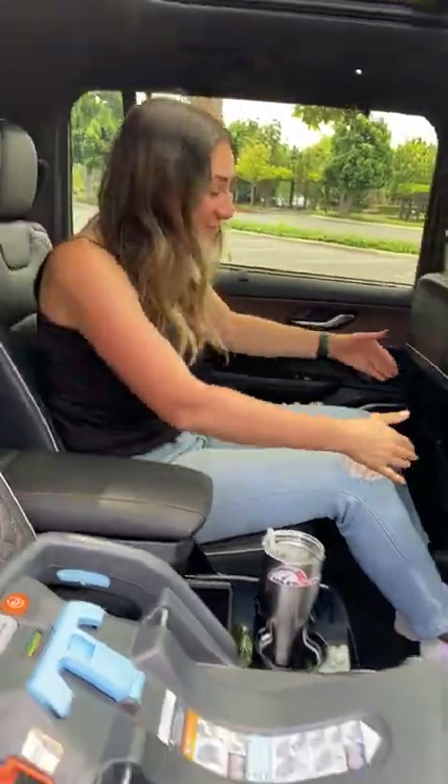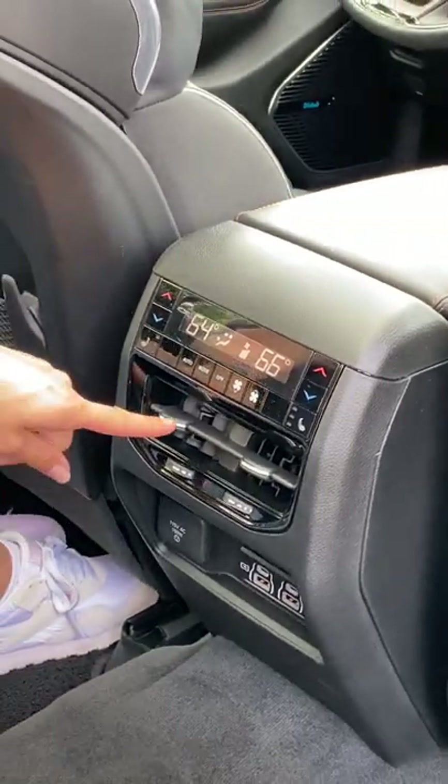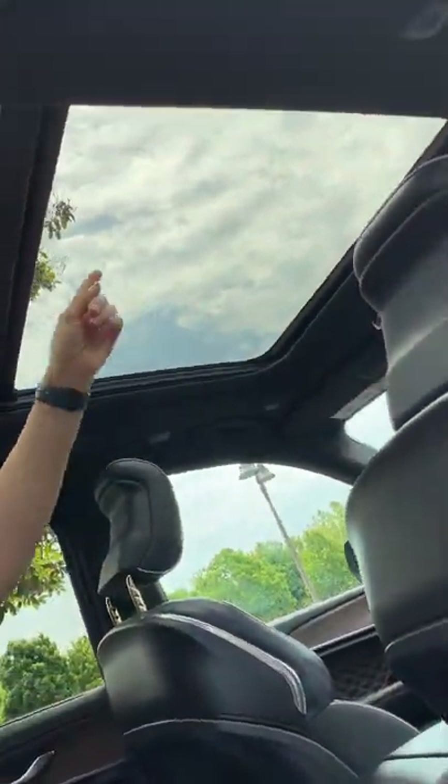In the second row, I have plenty of legroom at 5'9", four USBs, four-zone climate control with vents in the center and on the pillars, reclining heated seats, and this beautiful panoramic sunroof.